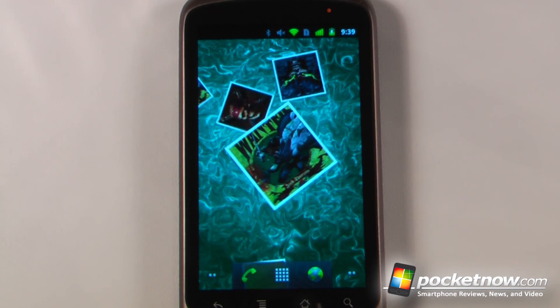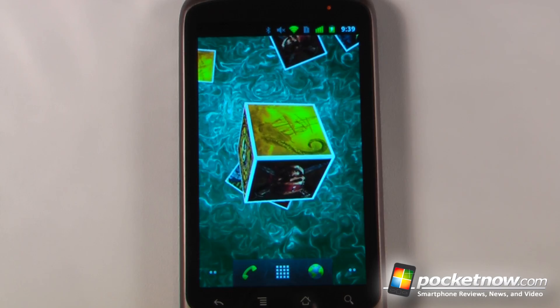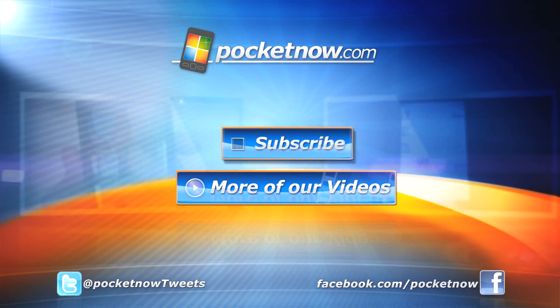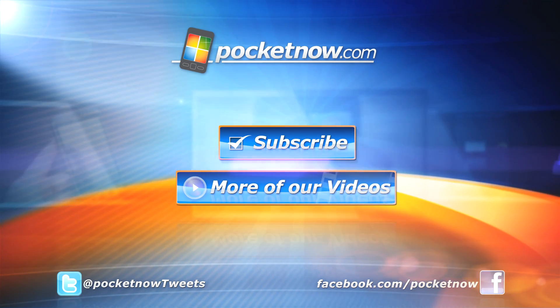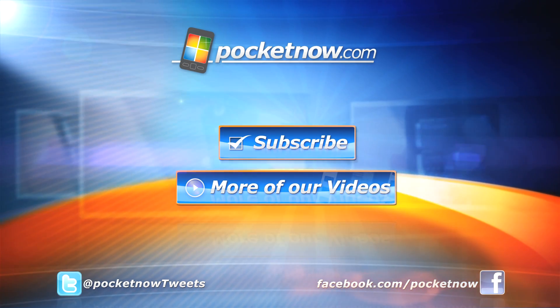All you have to do is either snap a picture using Google Goggles or click on the Android Market link. Thanks for watching, and I'll see you next time.